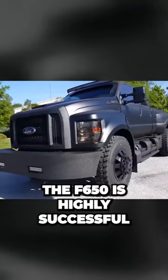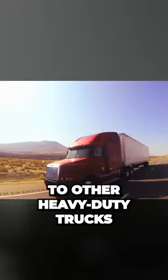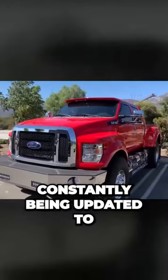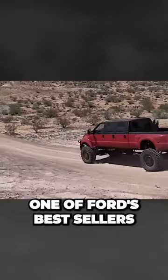Okay, so the F650 is highly successful, we get that, but what exactly makes it so special compared to other heavy-duty trucks? The Ford F650 has been a staple on the road for many years, constantly being updated to match modern trucking needs. It's easy to see why this model is one of Ford's best sellers.